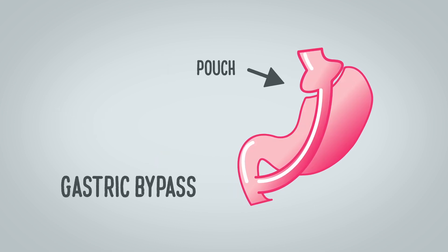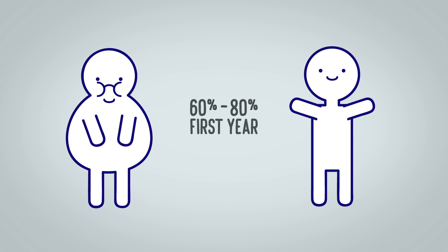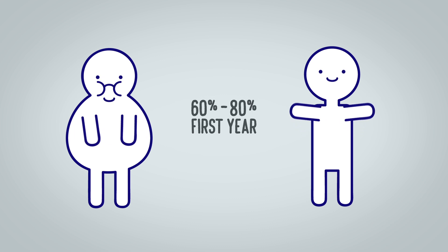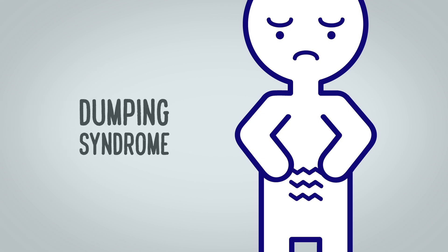In a gastric bypass, a doctor attaches a small pouch to the intestine in order to bypass the stomach. Patients can expect to lose 60 to 80 percent of excess weight within the first year. Better results are expected on patients with a BMI over 45, and the most common complications consist in the risk of dumping syndrome.